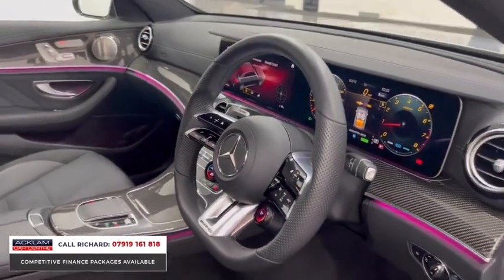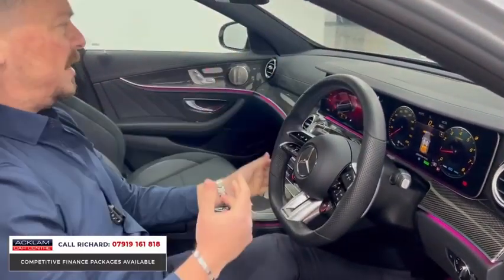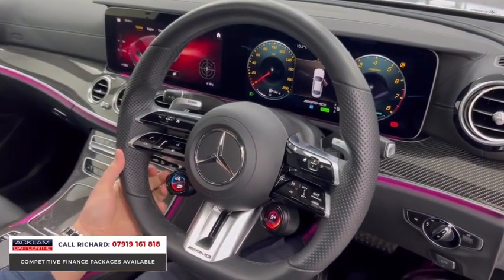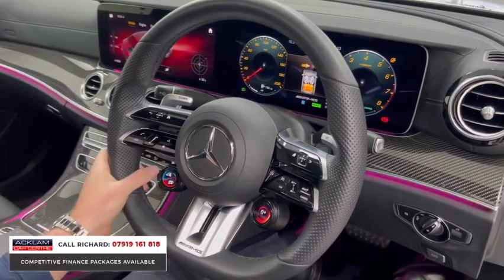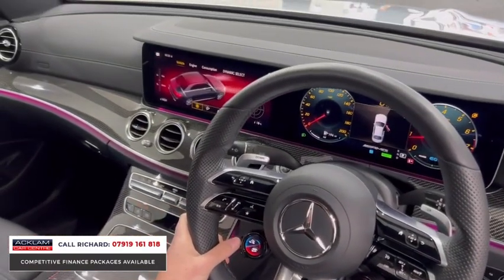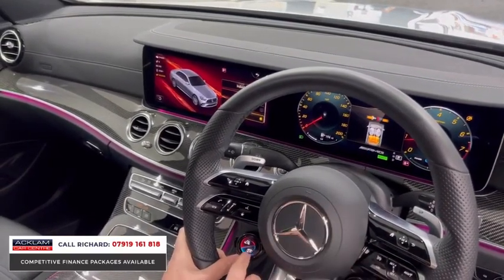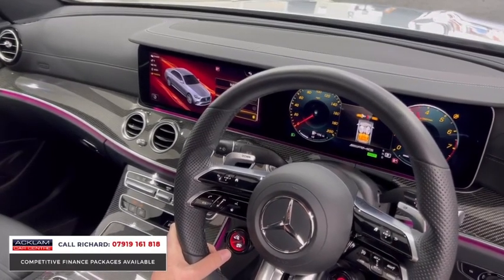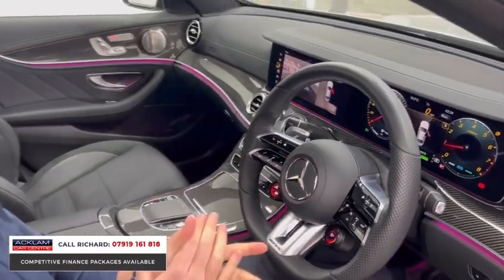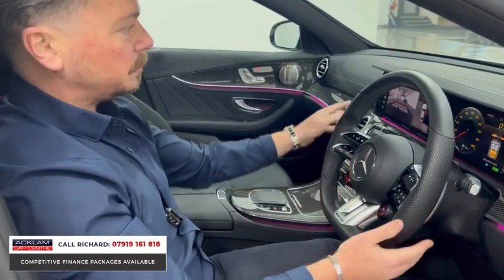Look at the steering wheel and switchable drive modes — the steering wheel is actually really cool. I've just noticed there's a dual switching system with two buttons here: you can push one button to switch through the camera system, 360 camera, your drive modes, and toggle them how you want. The previous keeper has also done the sports exhaust — we're in Sport Plus and the car sounds incredible. You've got the extended metal paddle shifters.